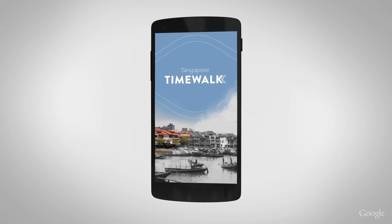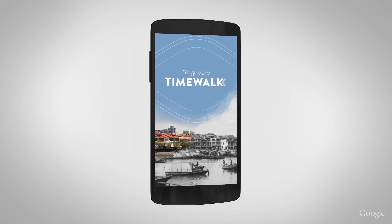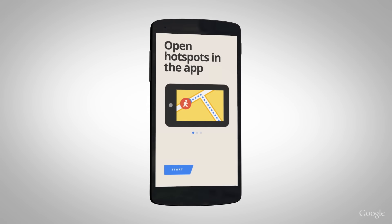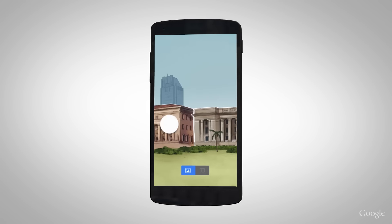When you start the app, you'll get a sense of the experience to come with a mix of old and new imagery. After being guided on how to use the app, you'll land on an illustrated gallery of landmarks you can explore.